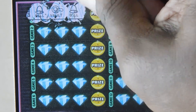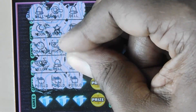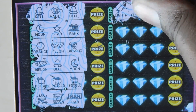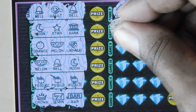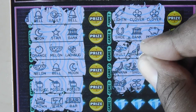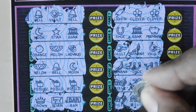We have a bell, a vault, and a bell. We have a moon, a star, and a bank. An orange, a melon, and a ladybug. A melon, a bell, and a moon. A pot of gold, a pot of gold, and a pot of gold — I didn't mean to reveal that but I couldn't avoid it. A crown, a seven, and a bar. A lightning, clover, and a clover. Shoe, bank, and a piggy bank. Vault, banana, and a shoe. And a horseshoe. Bills, cherry, ladybug, and last, bills and bills.